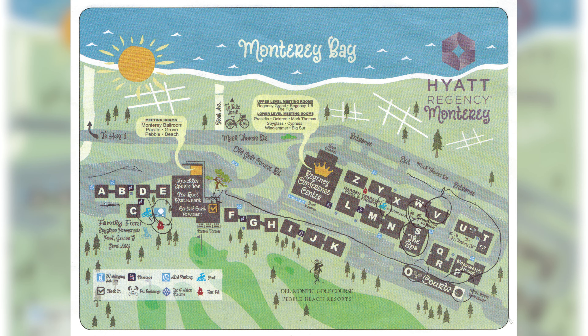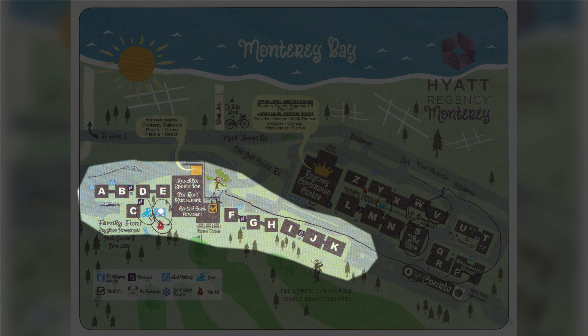The property feels large and spacious, but everything is within a short walking distance no matter where your room is located. Buildings A through K, located near the main lobby, are all taller buildings with indoor hallways and elevators to help you get to and from your room on the higher floors.